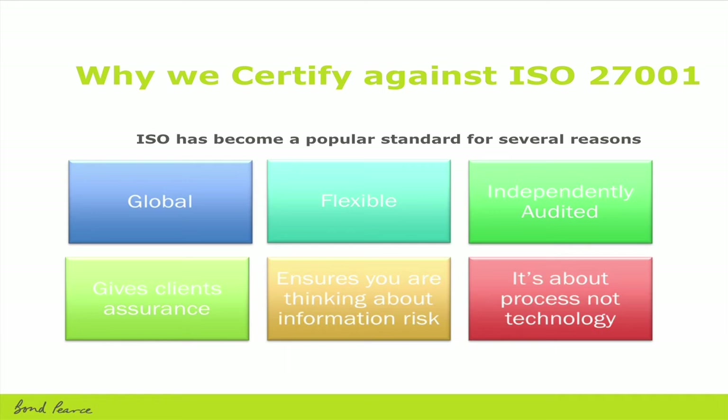We're a diverse company with five UK offices ranging from Aberdeen to Plymouth. It gives clients assurance — one of the driving factors why Bonprice decided to go down the ISO 27000 route was that more and more RFPs and tenders we receive have information security questions in them. One of the best tenders I've seen in the last three or four years was from a client who actually listed all 135 controls of the standard as questions in their RFP, with no thought process whatsoever. The standard ensures you are thinking about information risk, and as mentioned earlier, risk assessment is key.